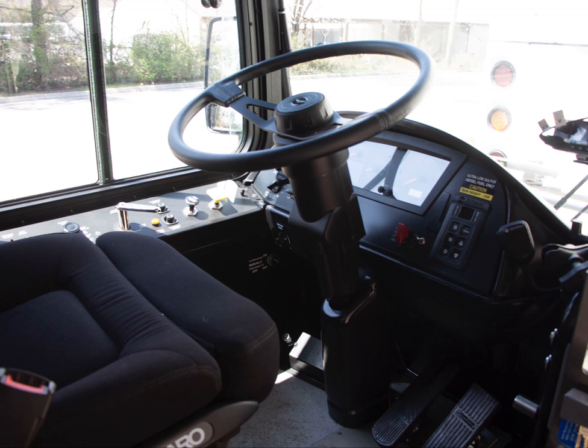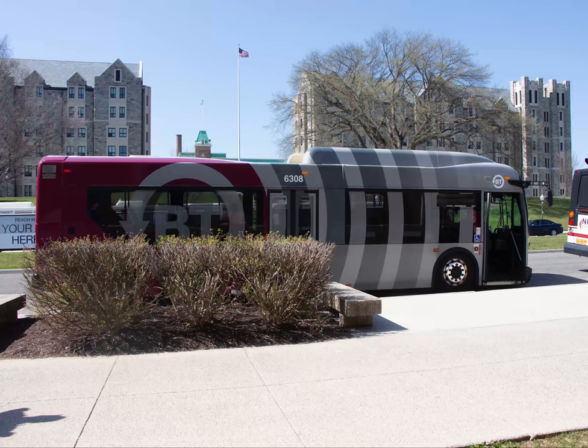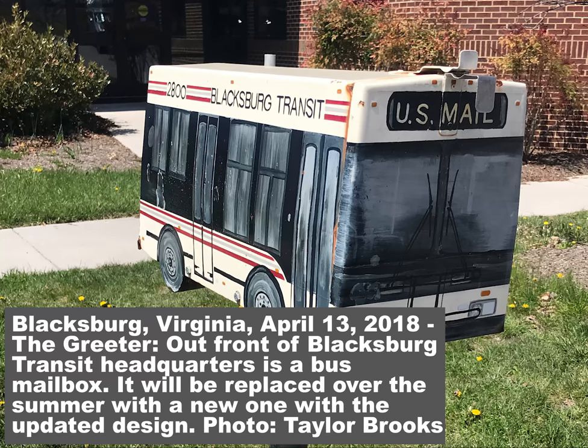Ken went on to give a timeline for all the new bus designs to be out. For everything in the fleet that's revenue-based — that picks people up and takes them somewhere — we'll have that design. We think we'll have them all done by August. The new design is already catching eyes in Blacksburg. This is Taylor Brooks reporting.